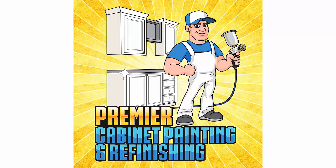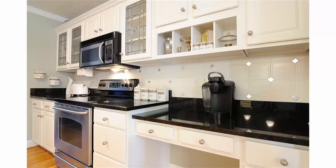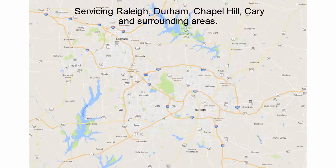Premier Cabinet Painting welcomes you. Kitchen remodeling is often one of the most expensive home improvement projects, but what if you can get an updated look at a fraction of the cost? If you live in the Greater Raleigh area, you can.